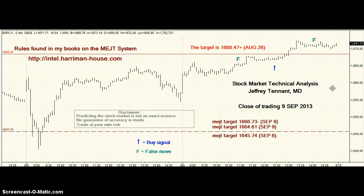What I really want to see is the gap down. I don't know if we will or we won't. But if we see a gap down, I don't think this 1645.74 price is unreachable.